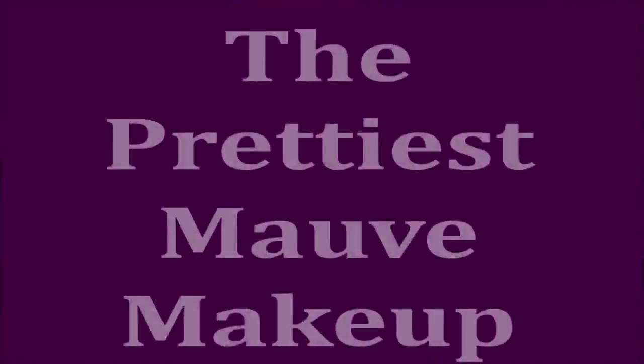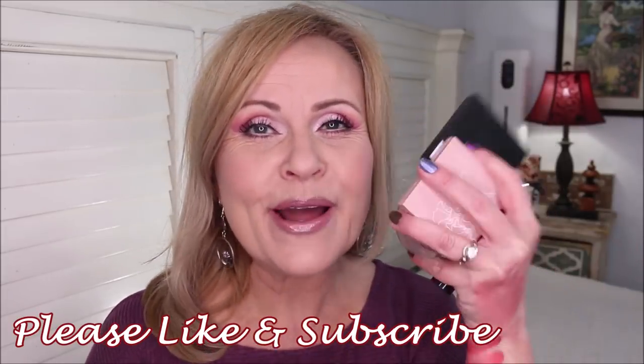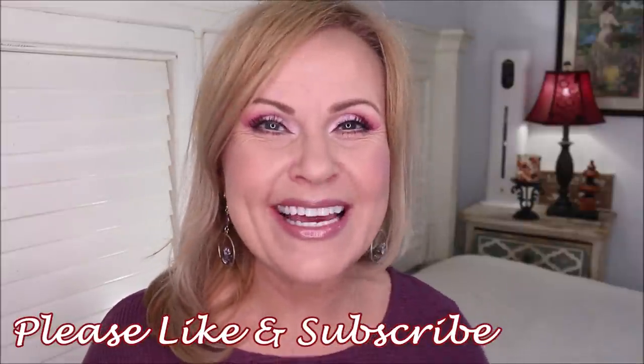I'm going to be sharing with you today my very favorite mauve-toned makeup from every category that has color in it. Not only do I have all kinds of palettes to share with you that are in the mauve tones, I have a bunch of lip products and a bunch of cheek products too. We're going to get into swatching these and looking at the mauve-toned makeup right now.